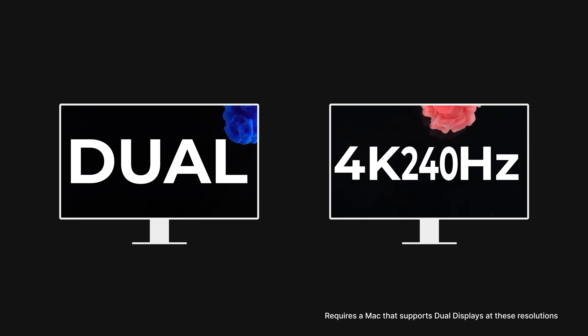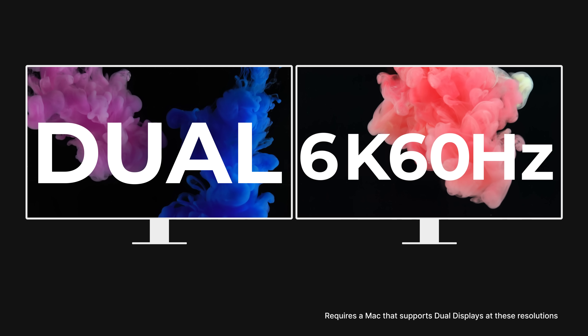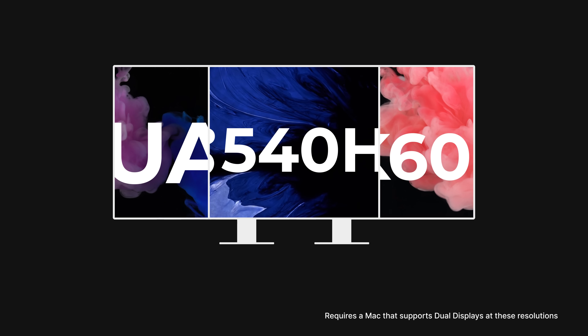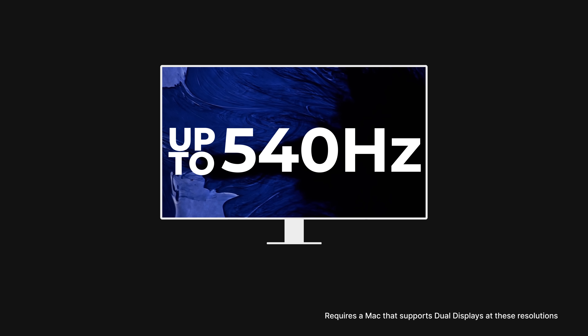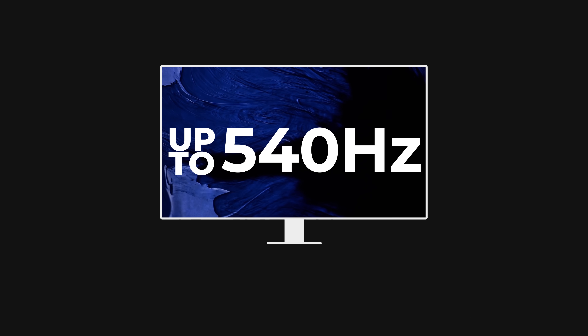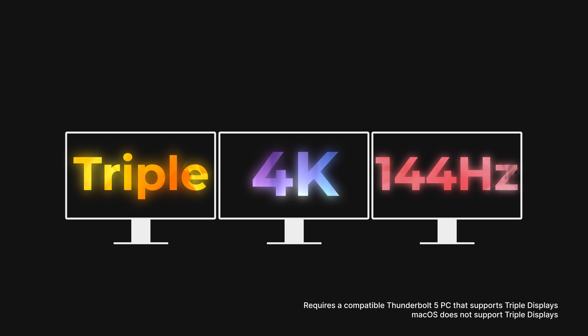Both the TS5 and TS5 Plus have identical monitor support. With the power of Thunderbolt 5's 120 gigabit per second bandwidth boost mode, either dock can support dual 4K 240Hz displays on compatible Thunderbolt 5 computers, as well as a variety of other resolutions and refresh rates unlocked by the upgraded DisplayPort 2.1. On some Thunderbolt 5 Windows PCs, an astounding 3 monitors at 4K 144Hz each can also be attained.